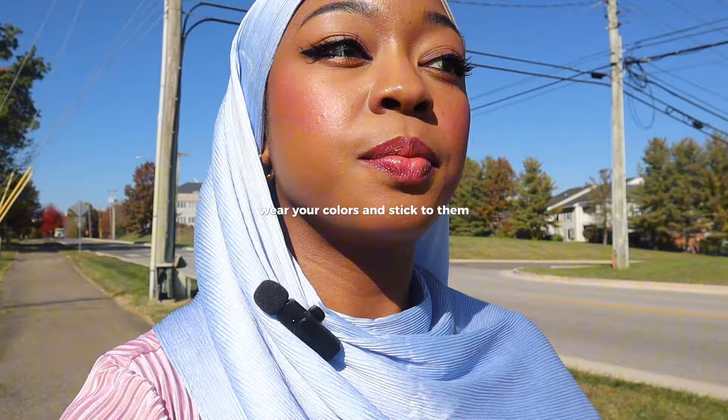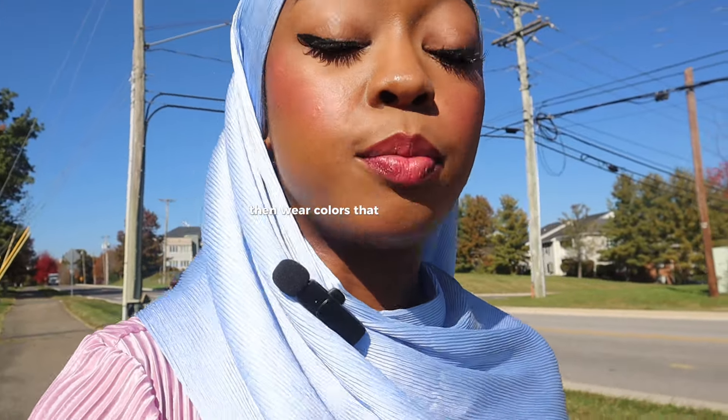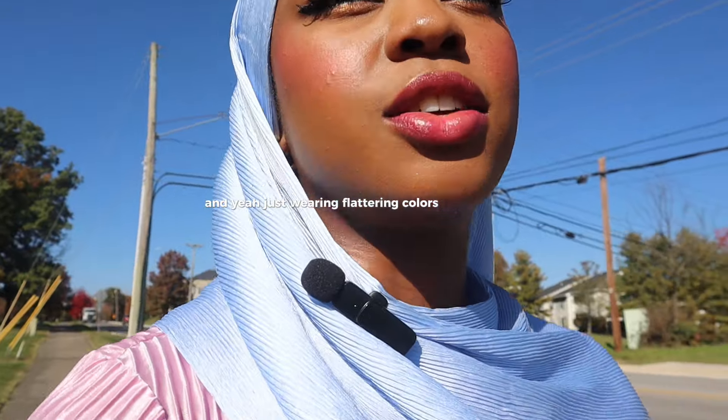Find your colors, wear your colors, and stick to them. If you're feeling down some days, wear colors that brighten you up. Wearing flattering colors is such a life hack for feeling prettier in the hijab.